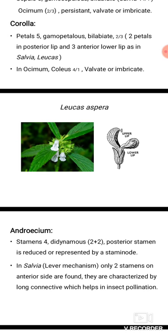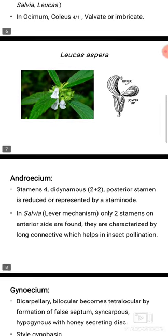Androecium: stamens 4, didynamous; posterior stamens reduced or represented by staminodes. In Salvia, a lever mechanism is present — that is, only two stamens on the anterior side are found, characterized by a long connective which helps in insect pollination.